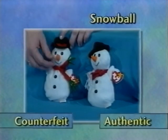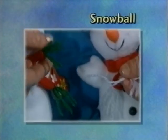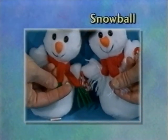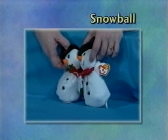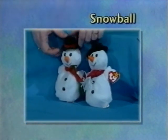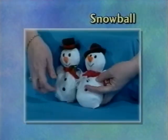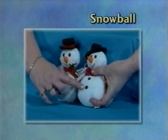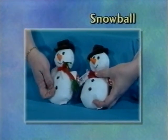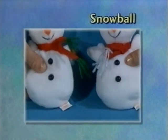Snowball — the obvious difference that first comes to your eye is it has green fringe. Additionally, the scarf is a lighter color and a ribbed fabric. The noses are different in color. The felt on the hat is thinner felt that collapses in more. The buttons should be a dull color, but on the counterfeit they're a glossy color. The counterfeit also has the bad wide swing tag and the bad wide tush tag.